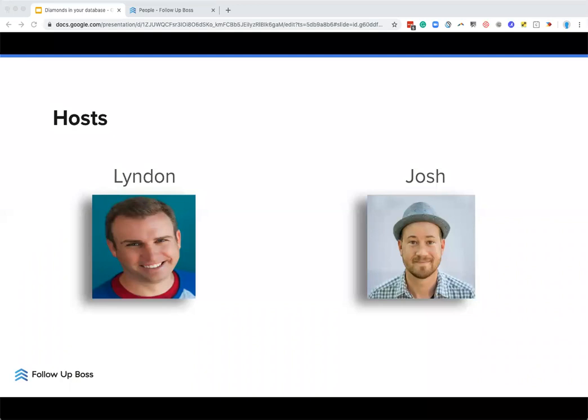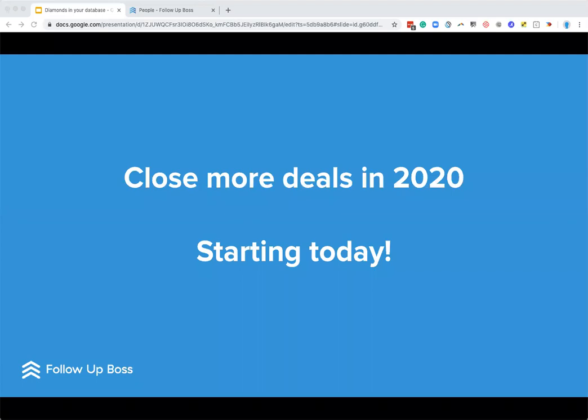All right, let's jump right in. Basically, what today is about is what you see on your screen right now — closing more deals in 2020, and it starts today.